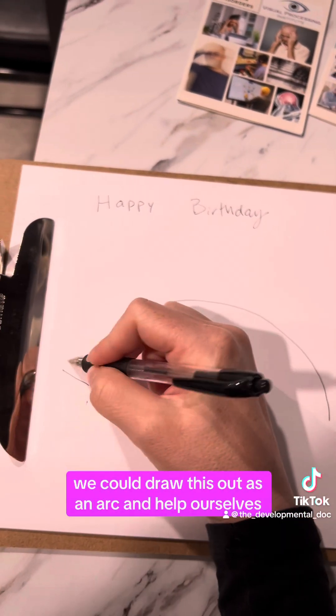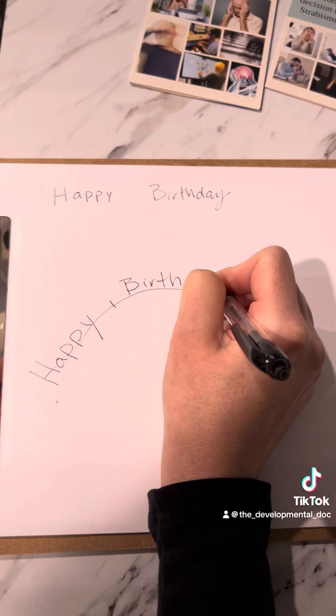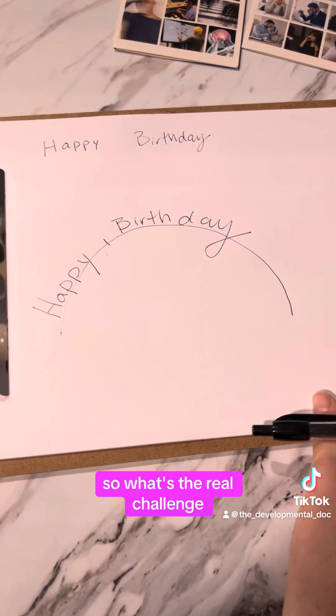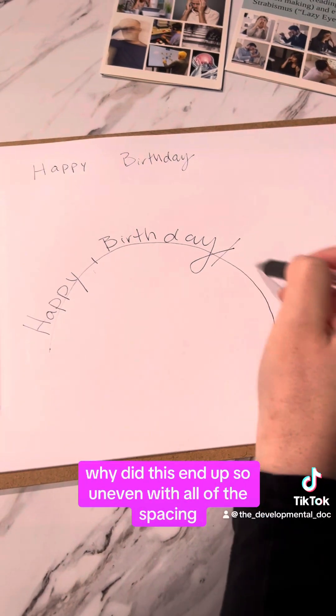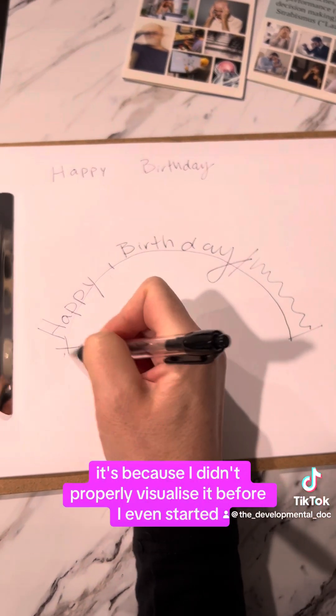We could draw this out as an arc to help ourselves, but that probably wouldn't look too good — and I didn't even do a very good job on a birthday card. So why did this end up so uneven with all of the spacing? It's because I didn't properly visualize it before I even started.